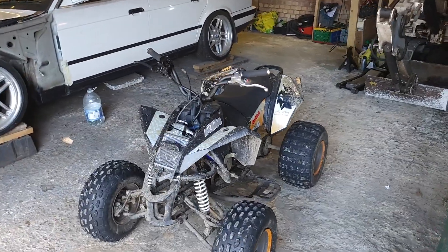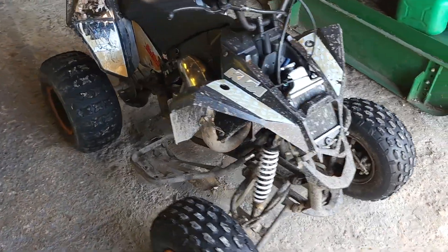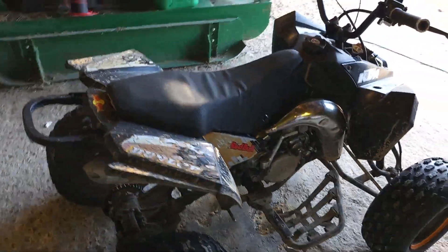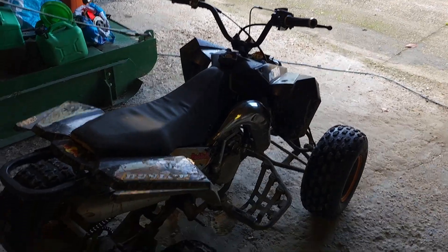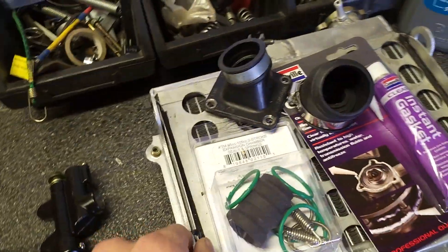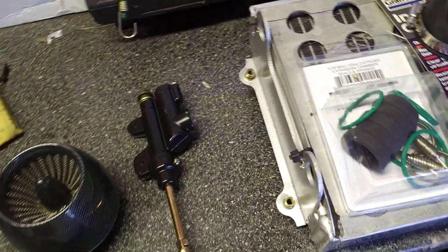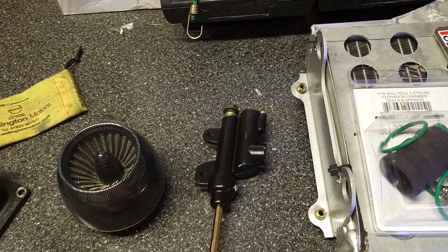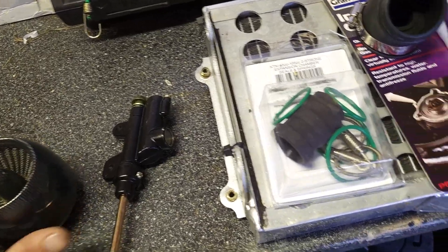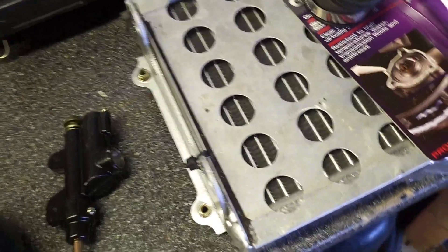Quick little update video on the KTM quad — we've got some big upgrades today. We've got an upgraded radiator, a new carb boot, a new slave cylinder so we've got a rear brake, a new air filter, and springs for the exhaust to help seal them on.